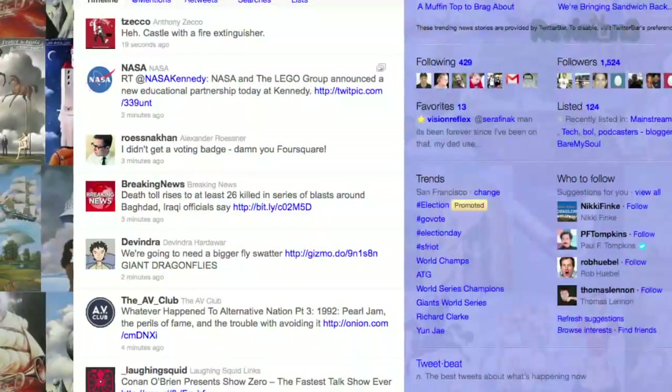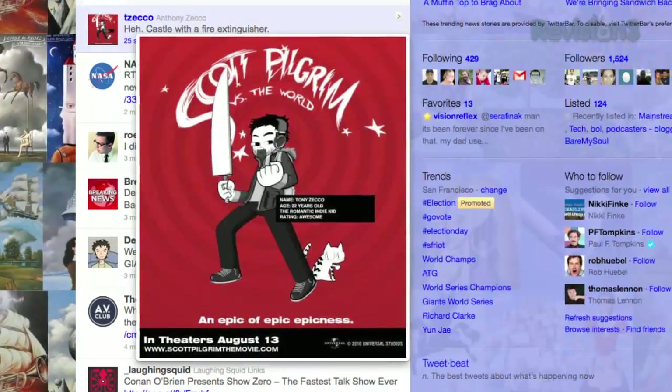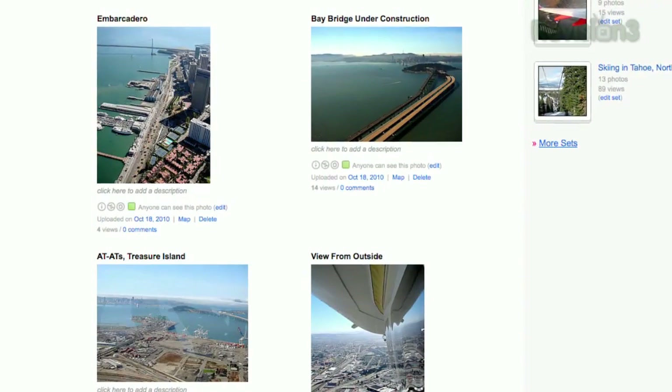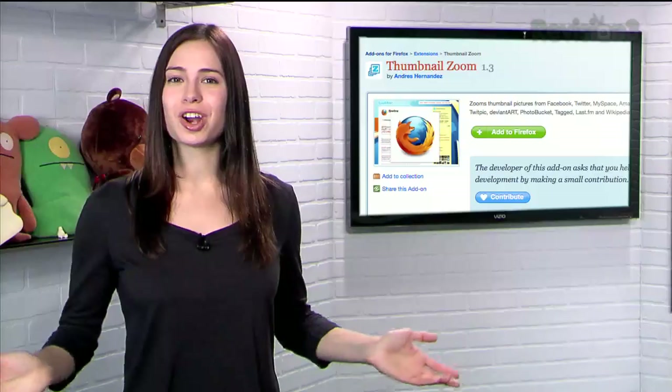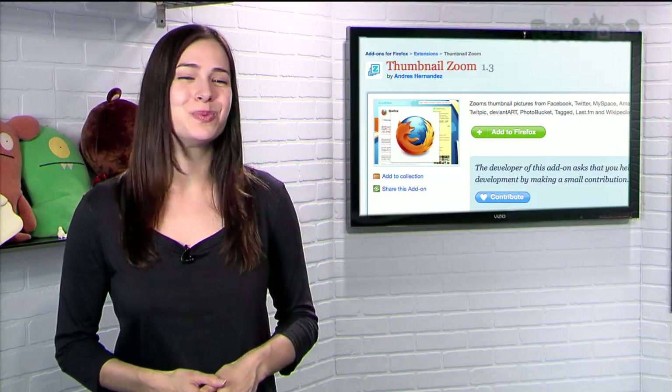Finally, you'll be able to tell what that 50x50 pixel Twitter icon actually is, or just browse full-sized Flickr images without opening each one individually. So supercharge your image browsing with Thumbnail Zoom today.